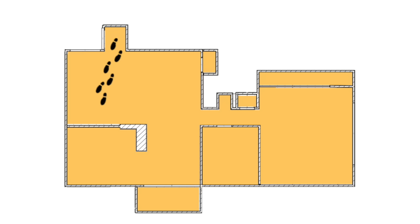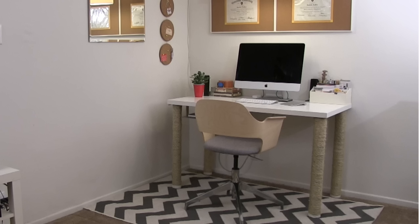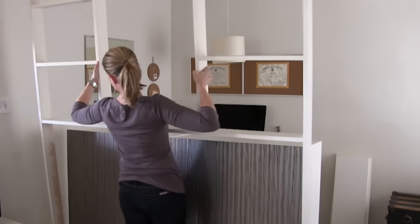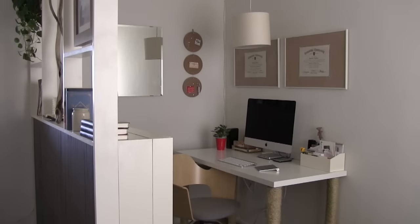Moving to the back corner of the living area, here I carved out a space for my home office, and I did that by using bookcases to build a dividing wall that separates the office from the rest of the space.